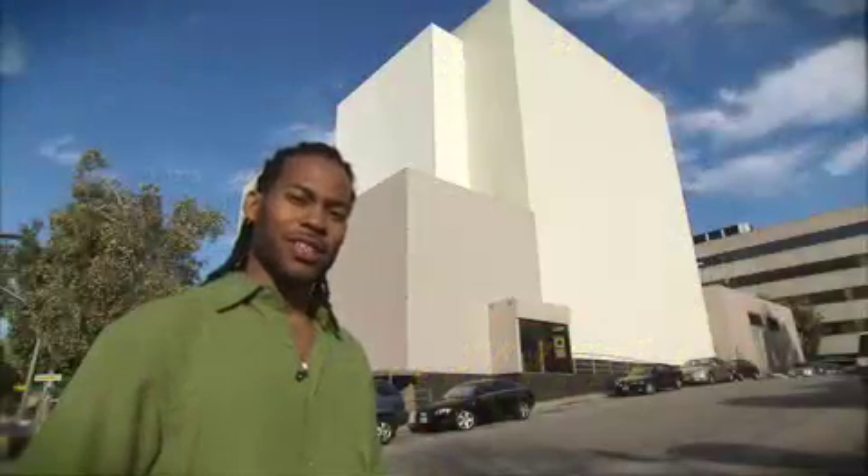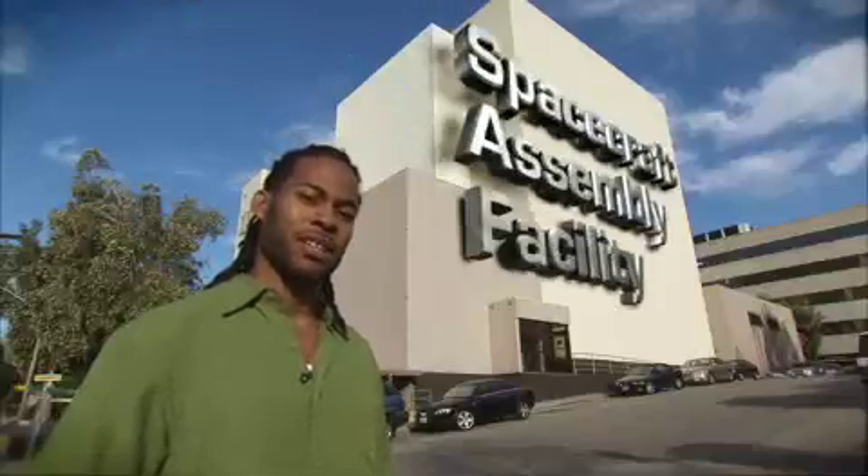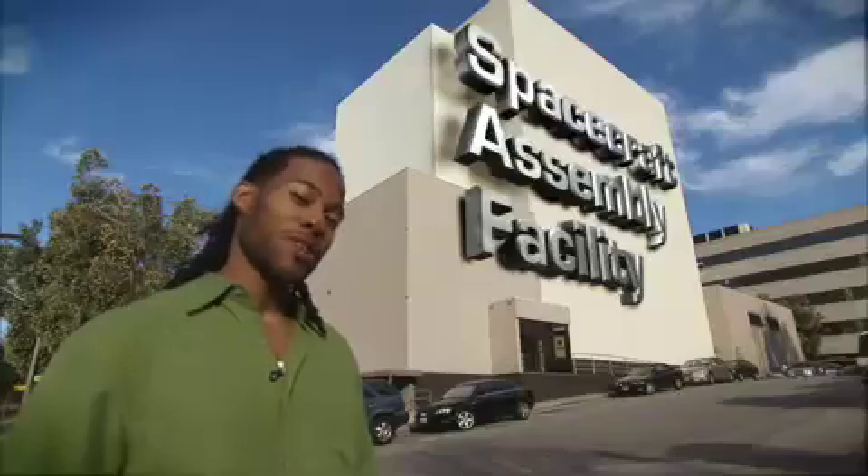Hello, my name is Curtis Wilkerson and I am a Quality Assurance Engineer for the Mars Science Laboratory rover. And this is the Jet Propulsion Laboratory Spacecraft Assembly Facility. This is literally where it all comes together. Come on, let's go inside.